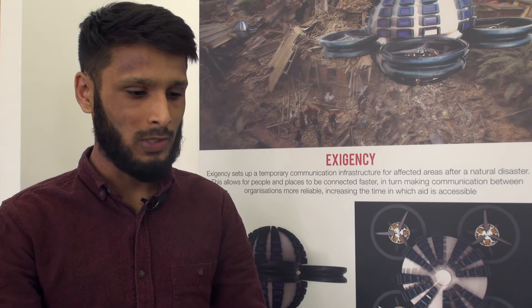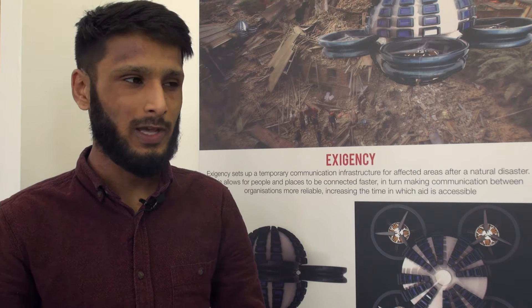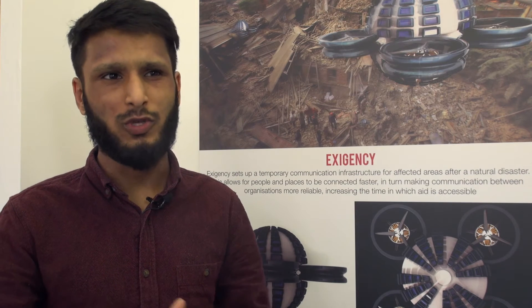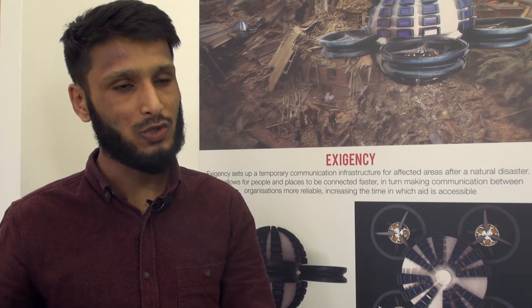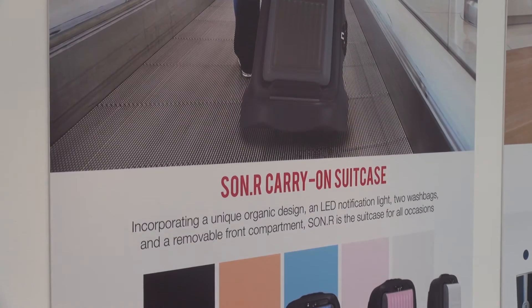Through research, in some cases after a natural disaster it took 72 hours to build up the infrastructure. That's a very long period of time for someone to not tell their loved ones they're alive. I wanted to reduce that time, and hopefully by reducing that time you reduce the overall recovery stage as well, by making sure everyone gets in a lot sooner and you save a lot more lives.